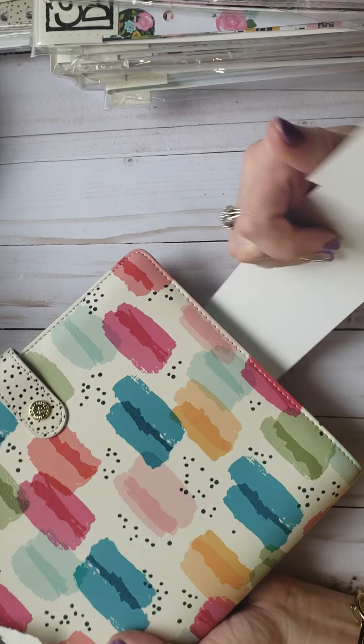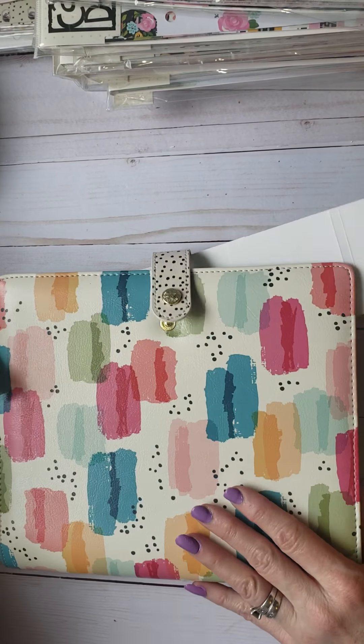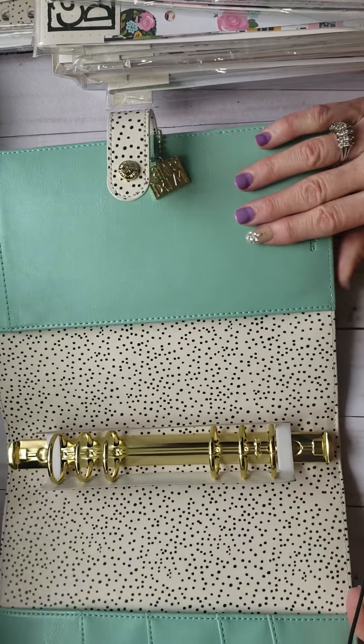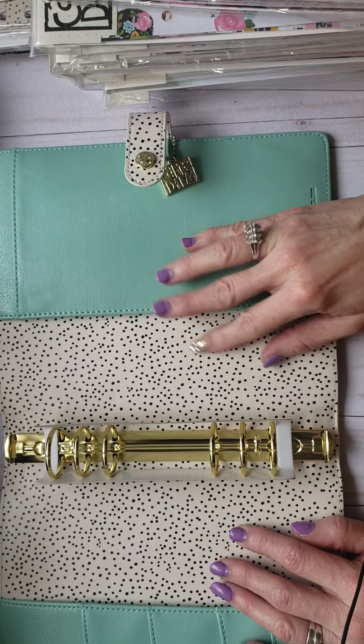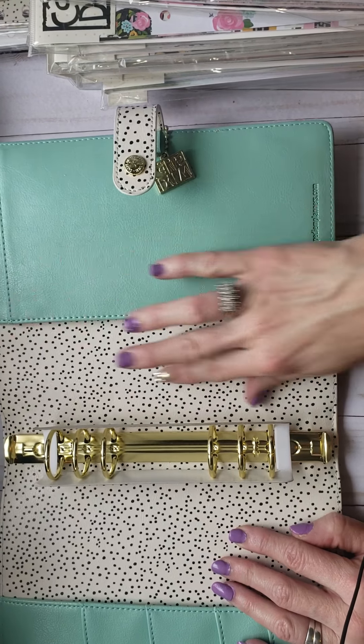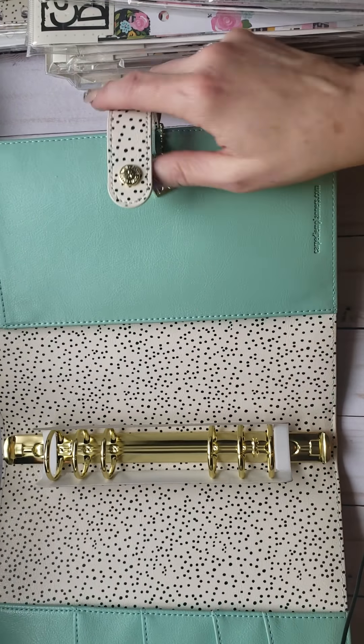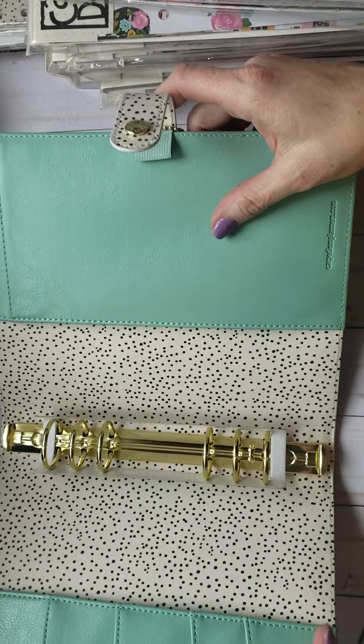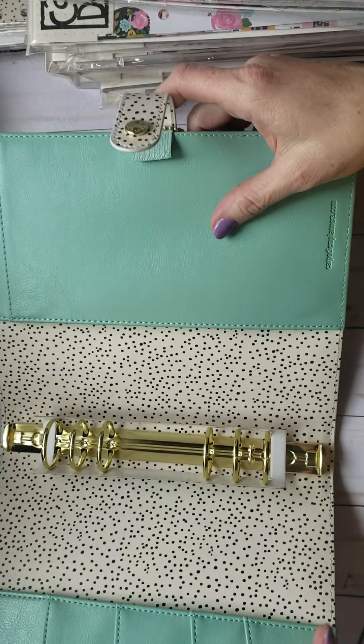Okay, so this is the Color Wash Carpe Diem one — I'll open it because I'm going to keep this one. So pretty — on the inside it's got the speckles. You can actually get a traveler's notebook and an A5 notebook with these speckles on it. They always come with the pretty Carpe Diem emblem as well as a little pen holder. Got that one. And then I also got a teal one — I definitely do not have this one, and this is just the planner.